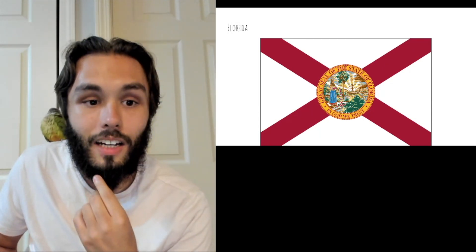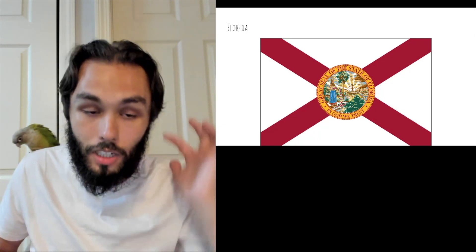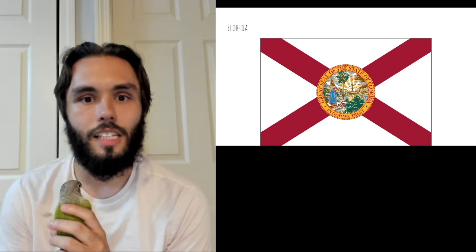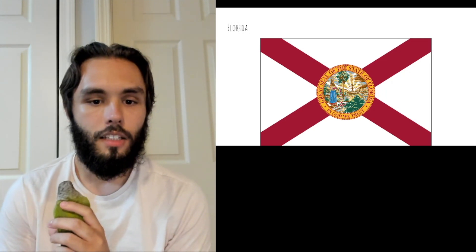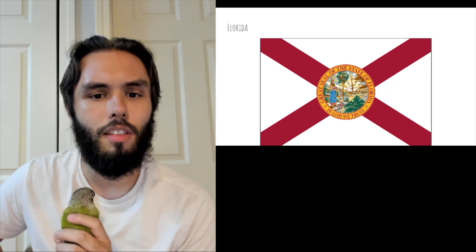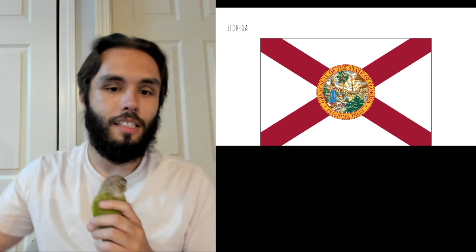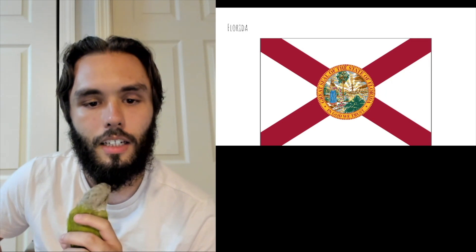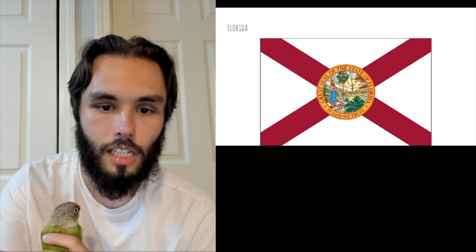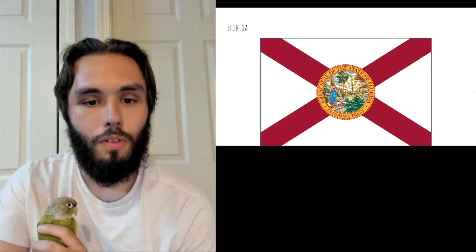Okay, we've got Florida, which is very similar to Alabama — also not necessarily the most original design. I already talked about Alabama and said it's fine, it doesn't stand out but it's a fine flag. The only question is does this seal here do anything to help or hurt it? Every state has its own little seal things and honestly I prefer the seals to be a separate thing from the flag. When you put them together I feel like it takes away from the flag.